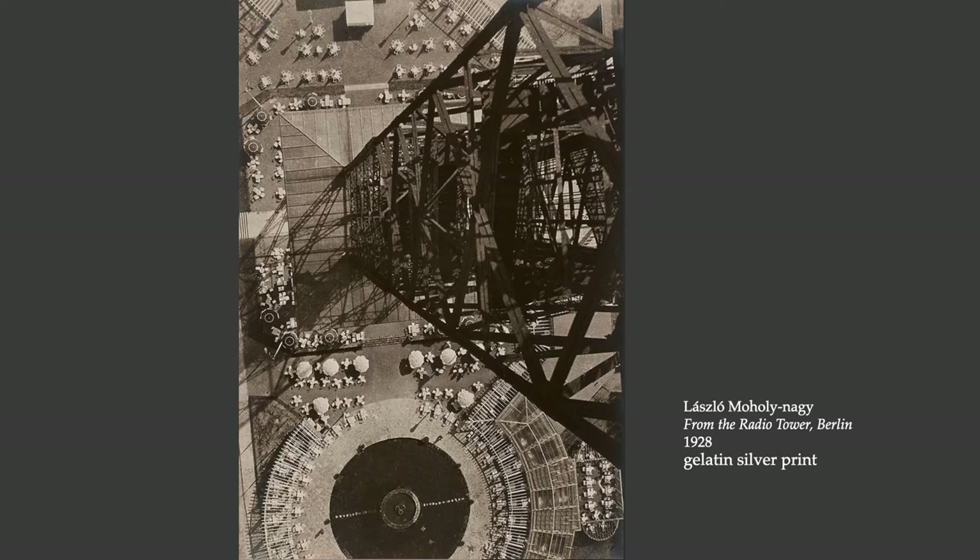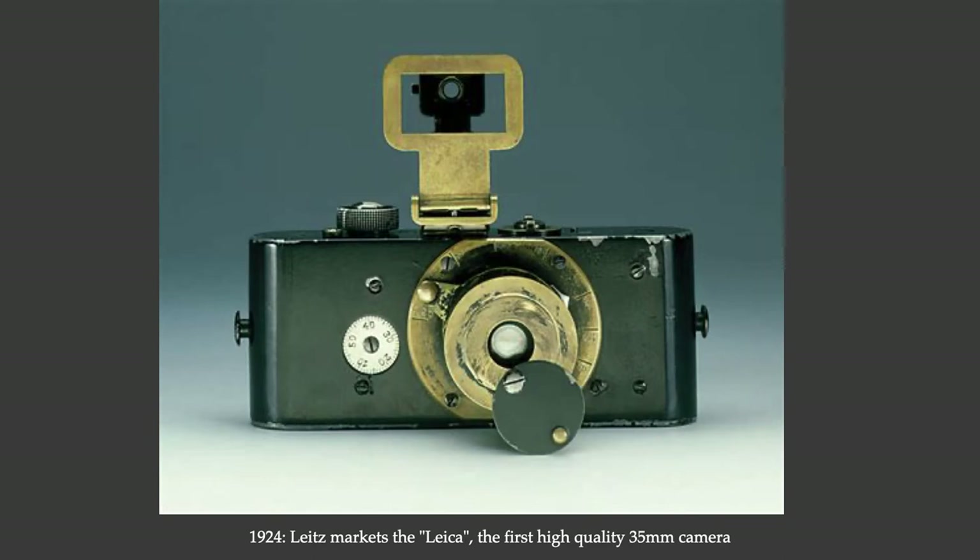What made this possible for Moholy-Nagy was this camera — the first 35-millimeter film camera. This was a very small camera. The 35-millimeter format came to be the dominant way of taking pictures in the second half of the 20th century, and it began here in the 1920s. You can still buy 35-millimeter film today — it's the cheapest way to go about it if you're shooting with film.